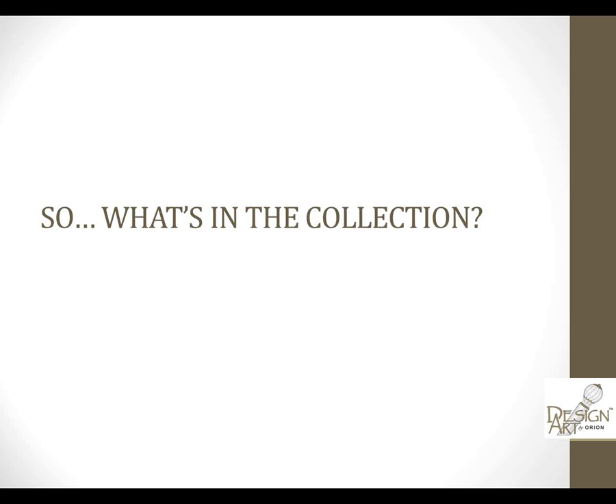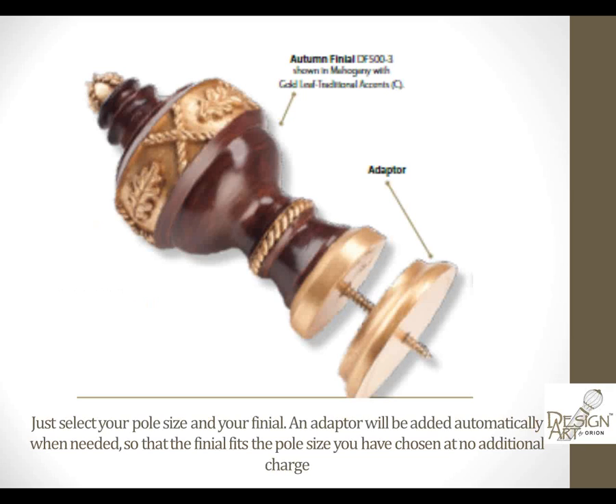So what's in the collection? First, finials. You asked for unique designs and we've got loads of them. One thing we're extremely proud of is we've developed an adapter, so you can choose a finial and this adapter will automatically be added based on what pole size you specify on your order at no additional charge. If you're using a 2-inch or 3-inch pole and need an adapter for a finial specifically for 1 and 3/8 inch, we include that at no extra charge.